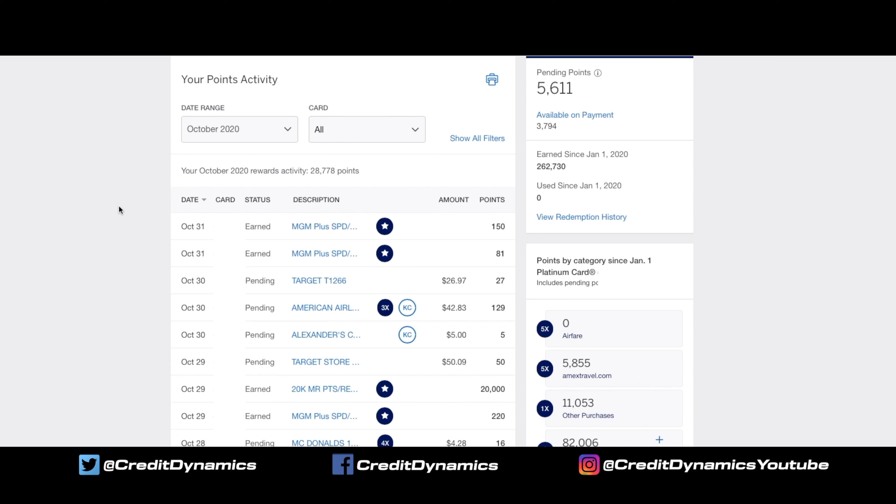Let's take a look at my transactions for October. A star means it was earned from a special offer. 4x would be from the gold card, 2x would be from my blue card, and 5x would be from travel on the platinum — it all depends on which cards you have. If there are initials next to a purchase, that purchase was from an authorized user on your account. I suggest adding a spouse or someone you trust to your account — if you're both working at this together, your points will increase much quicker.